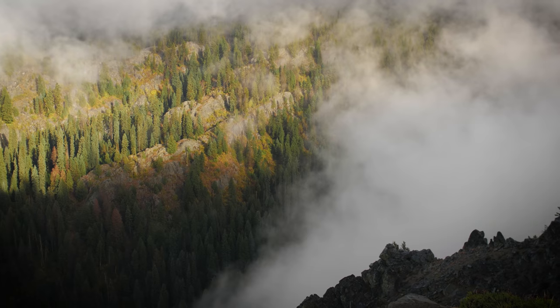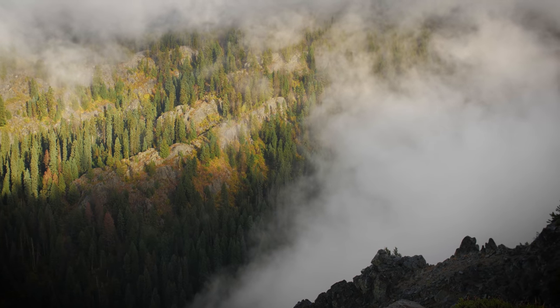Goose Creek is a very technical trail. It's a big ride up and down, and it really does push you to your limits.